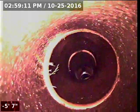So it's a test plug there. Test plugs are put in the line to test the line for leaks when the house was built.